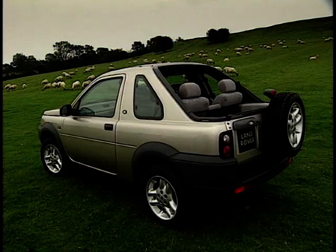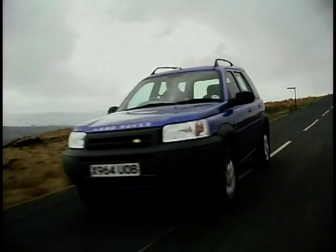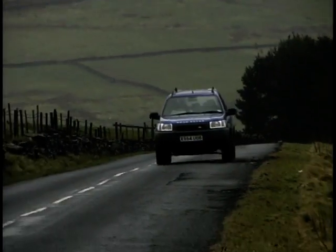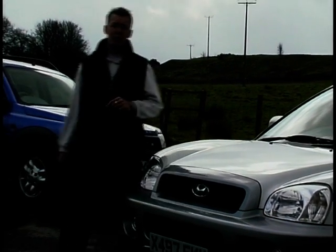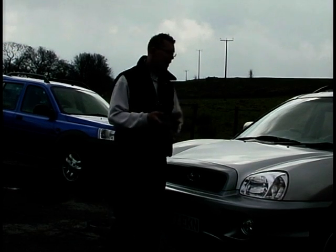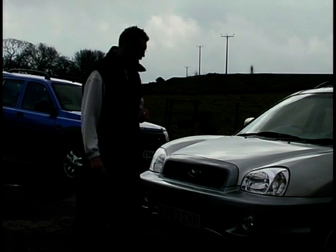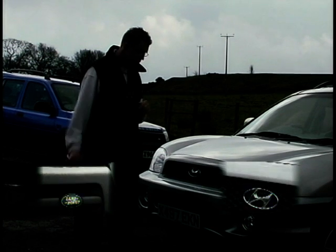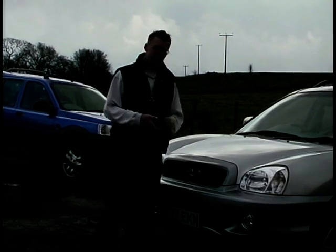There are three different body styles available for the Freelander: hardback, softback three-door models, and this five-door. You get a choice of three engines: a 1.8-litre petrol, a 2.0-litre diesel, and the 2.5-litre V6 we've been driving, priced up to £24,595 fully equipped. There's no doubt that over the past decade Hyundai have come a long way, and the Santa Fe is the best car they've ever launched here. Whether you like the looks or not, it performs very well and brings genuine value to the SUV market. But where it will lose sales to the Freelander is on the badge — though if you can put badge snobbery behind you and off-road ability isn't your main concern, you could save yourself four grand with a Santa Fe.